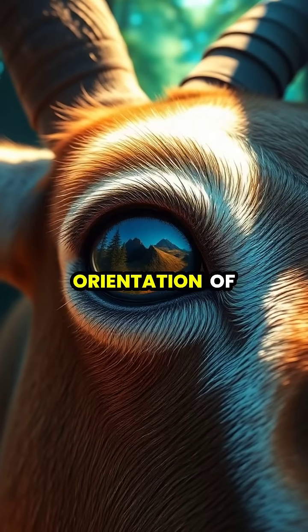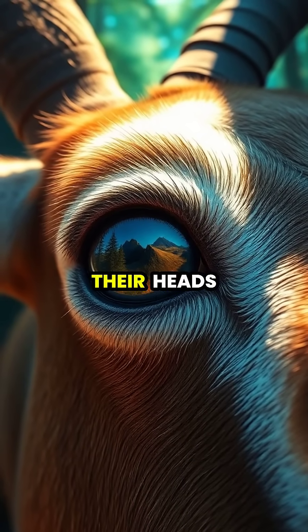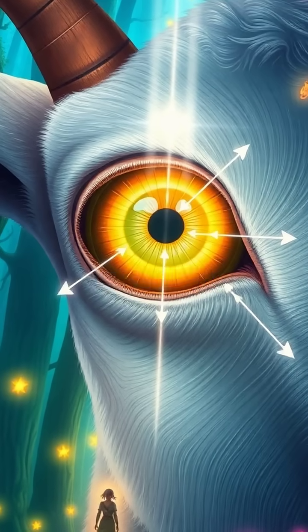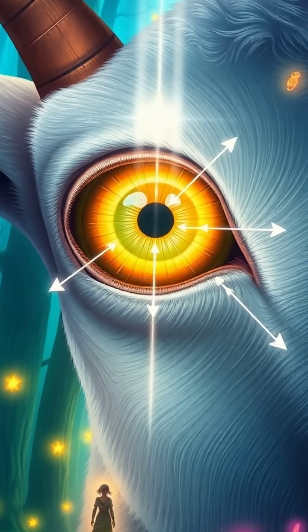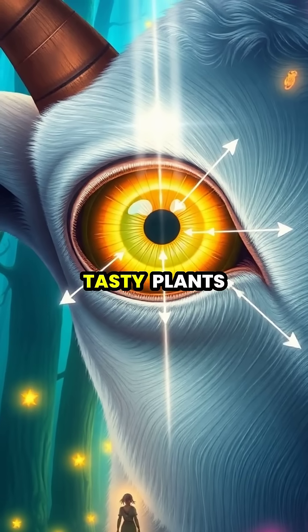The horizontal orientation of their pupils always stays parallel to the ground, even when they lower their heads to graze. Their specialized pupils also help reduce glare from the sun above and better focus on the ground below, perfect for spotting both predators and tasty plants.